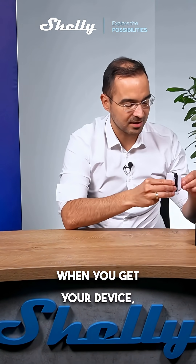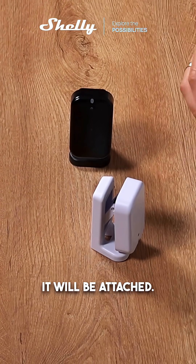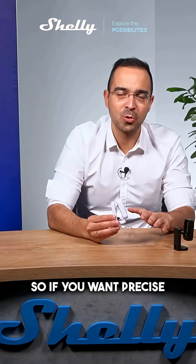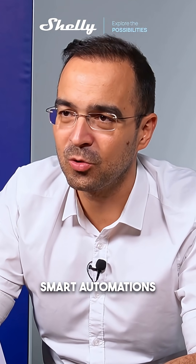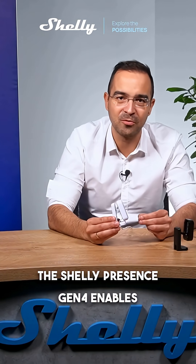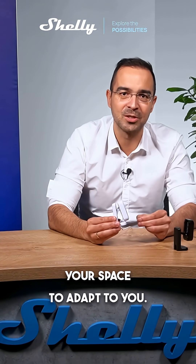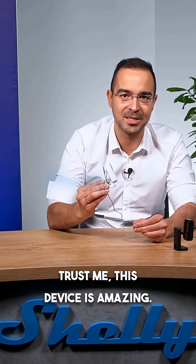When you get your device, it will arrive like this — it will be attached. So if you want precise real presence detection, more smart automations and flexible mounting, the Shelly Presence Gen 4 enables your space to adapt to you. Try it! Trust me, this device is amazing!